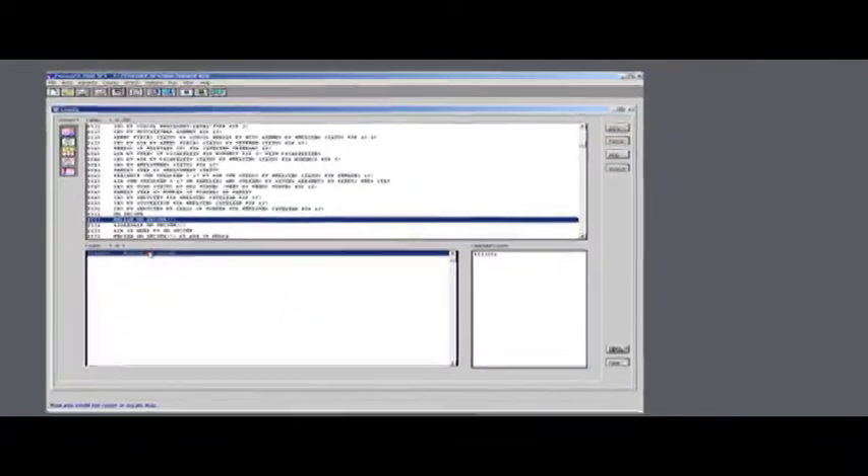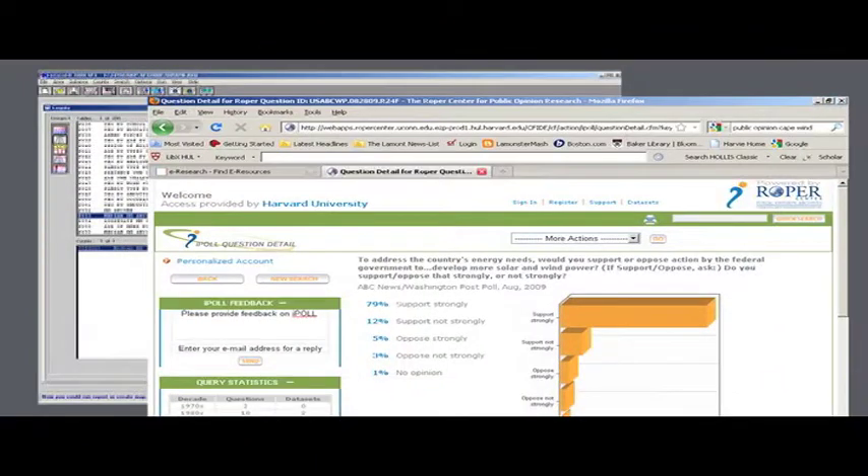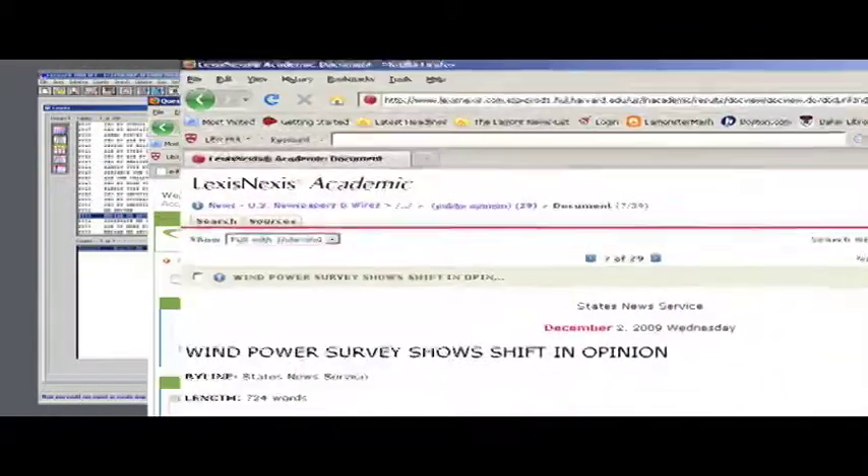Consult with Lamont Library's data librarians, who can help you find U.S. census data on income using a software product called Geolytics, as well as to explore public opinion data about Cape Wind and wind power in general from the Roper Center for Public Opinion Research, and other sources.